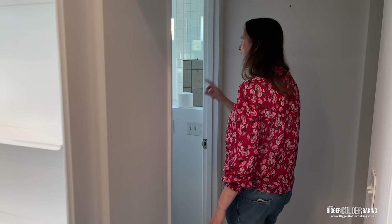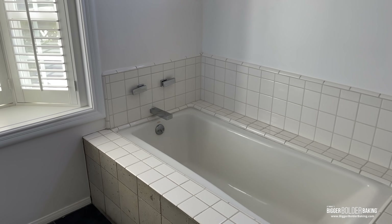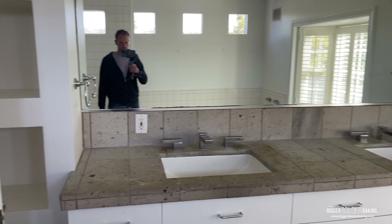Here we have our ensuite bathroom — and here is George unraveling the toilet paper, which is what he loves to do! This bathroom is going to get totally redone. Everything is going to be completely changed and updated.